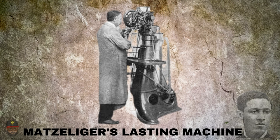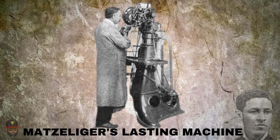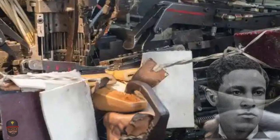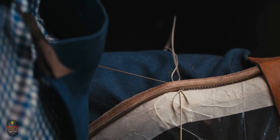The lasting machine, which could adjust the shoe, drive in the nails, and create a completed result in under a minute, was patented by Matzeliger on March 20, 1883. Matzeliger persisted in refining his creation until it was ready for the first production test. On May 29, 1885, the device was used for the first time in front of the general public and broke a record by lasting 75 pairs of shoes.